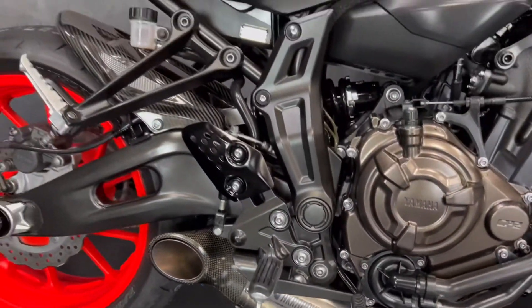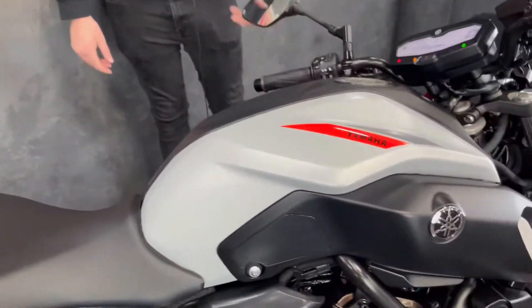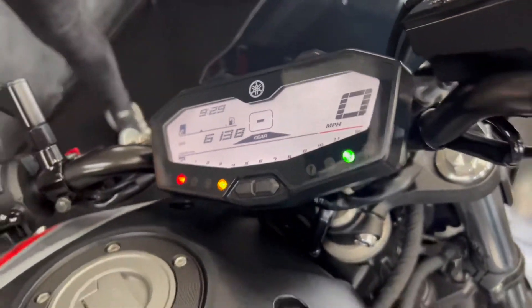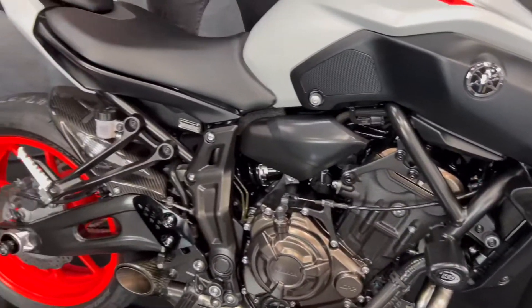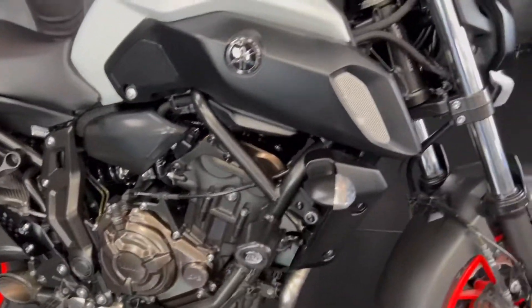It's got the full Akrapovic exhaust system, got the radiator guard, tail tidy, tinted screen, it's got some billet levers — it's got all the bits and bats that you'd want. Plenty of protection around the bike, your RNGs, and then at the back as well you've got the bobbins there for your paddock stand. It's a fantastic piece of kit.